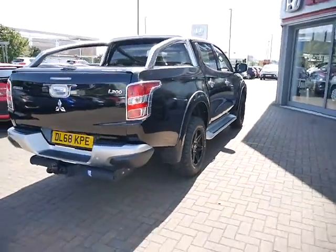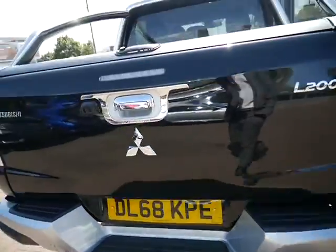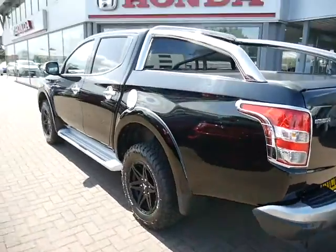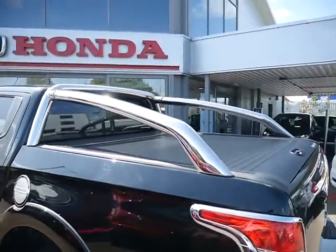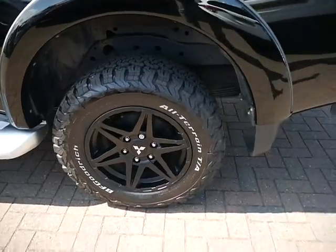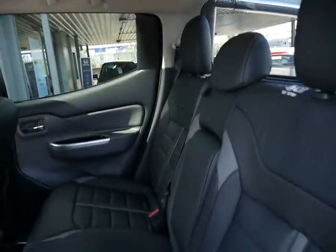The mileage on this one is 8,800. On this one you do get your rear parking sensors, the rear camera, and the tow bar. Options and extras on this one include the side steps and the silver rails on the back, off-road tyres and full leather interior.